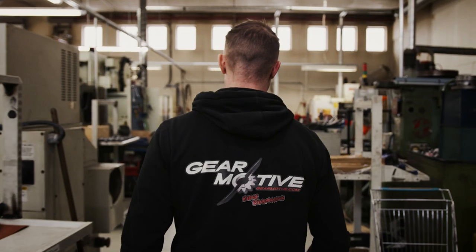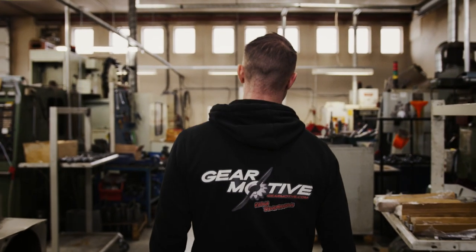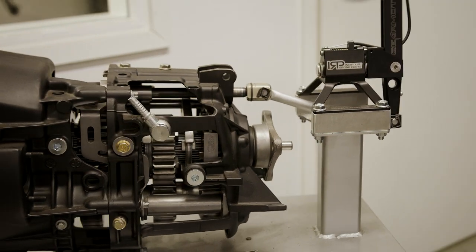Hello, I'm Riku Hietomäki. I'm the CEO of GearMotive. GearMotive is a company producing race car dog box transmissions. We manufacture in-house all the products and steps to make the perfect racing transmission.